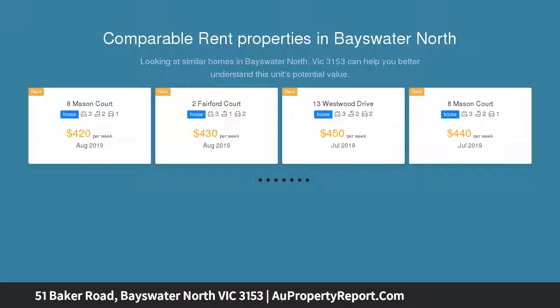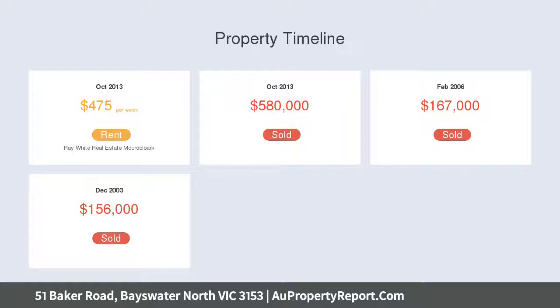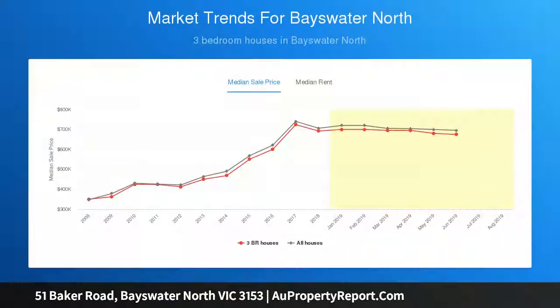With majestic views of the Dandenong Ranges framed by low-maintenance gardens, it features a functional, well-considered layout enhanced with warm paint tones, polished floorboards, and loads of natural sunlight. Comprising a comfortable front lounge, open-plan living and dining with a wood log fireplace, plus a centerpiece kitchen with stainless steel appliances, soft-close drawers, and pantry.